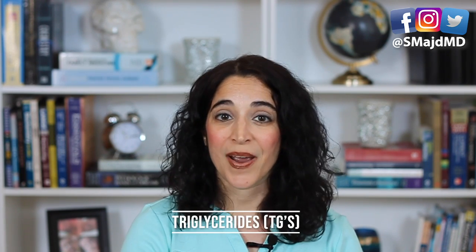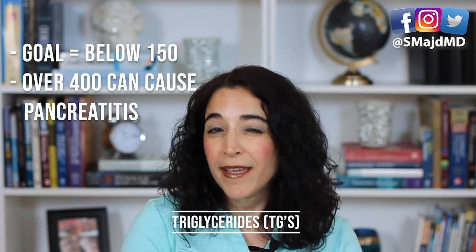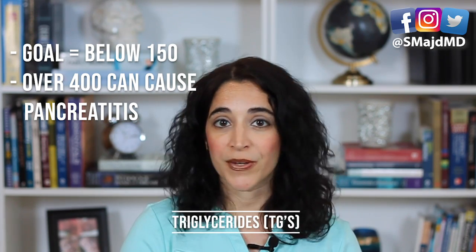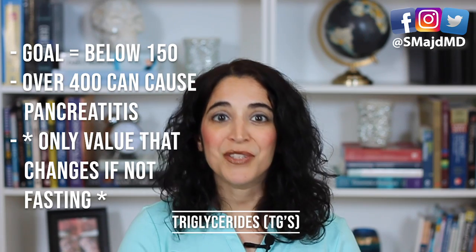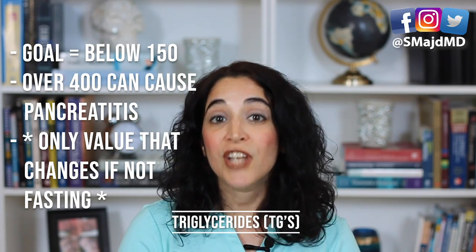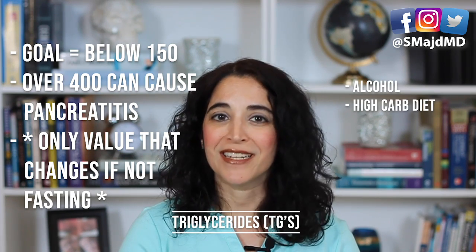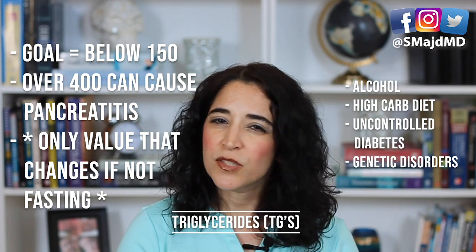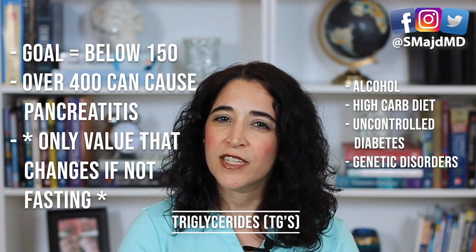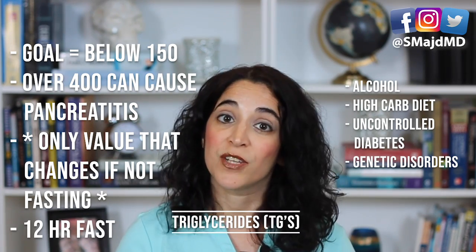And lastly, triglycerides, which are also bad. Normal is typically below 150. Values over 400 have been associated with acute pancreatitis and are more worrisome. Interestingly, this is the only value in the entire cholesterol panel that will change if you're not fasting. Alcohol, high carb consumption, and uncontrolled diabetes can increase triglycerides, as can some genetic disorders. So if you have any of these risk factors or a history of elevated triglycerides, consider a blood draw after a 12-hour fast to obtain a more accurate value.